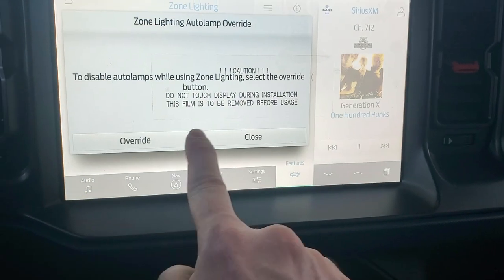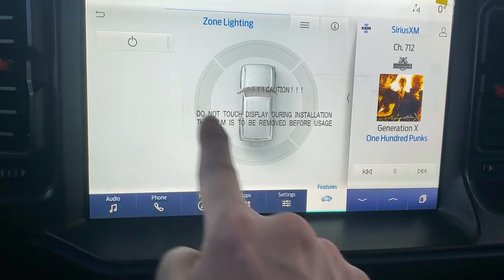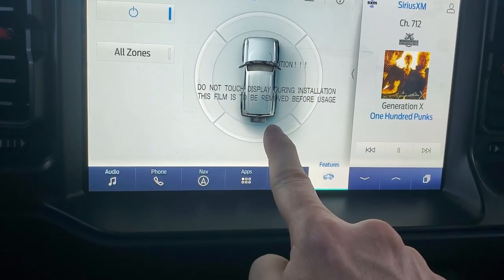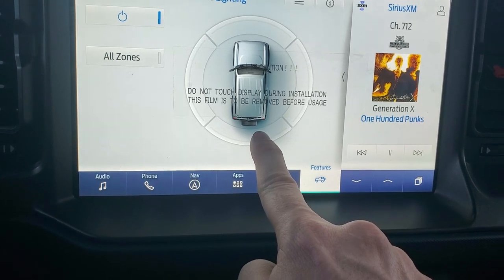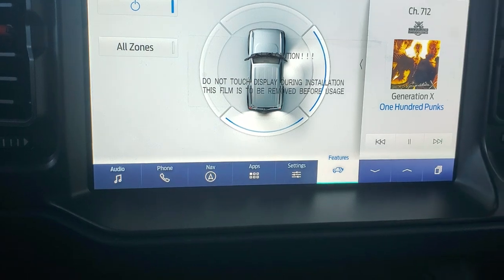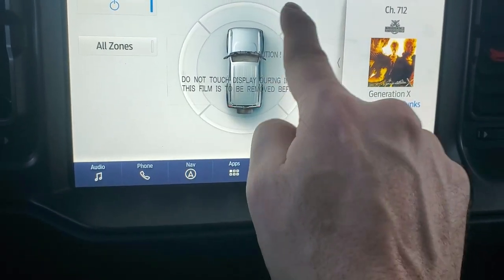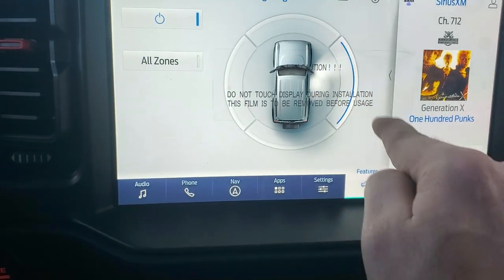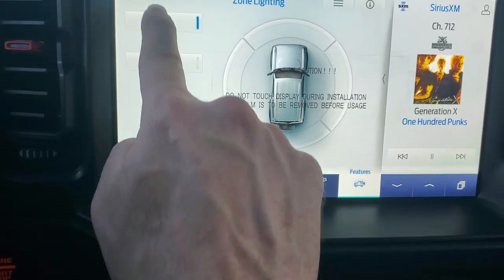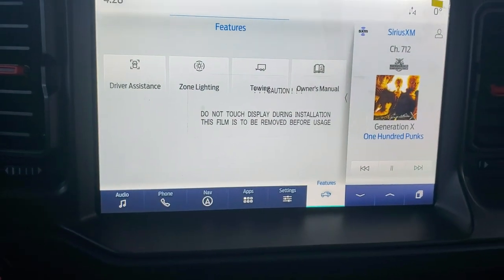Zone lighting — we can override and turn on front lights, which engages the headlights. We can also turn on back lights, and side lights that come off the doors and mirrors. So at a campsite you could illuminate everything on the passenger side, driver's side, or whichever you choose. Something kind of cool when pulling into camp.